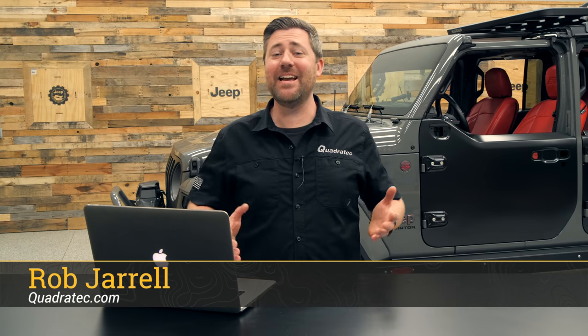Hey, Rob here for Quadratec.com. Today in Jeep news, we're talking Easter Jeep Safari. We've got some new concepts from Jeep, and I've got JL Factory Half Doors.